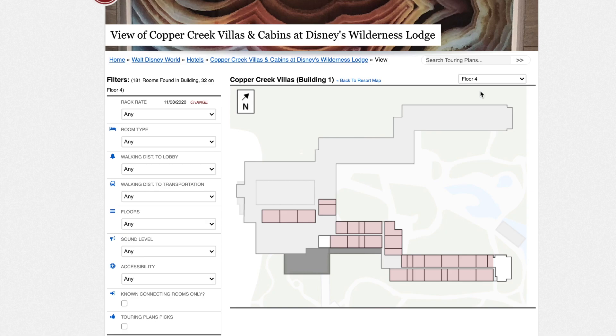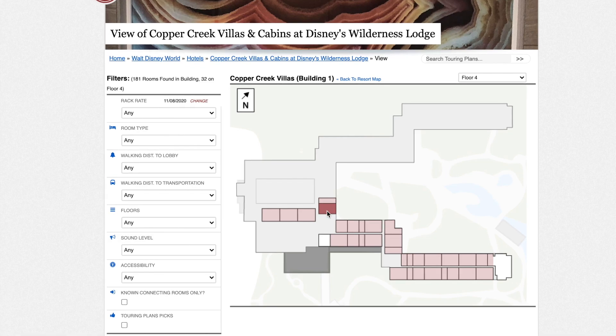Those rooms with the refrigerator near the front door are in the 106 line — rooms 4106, 5106, and 6106 — and the 133 line, so 4133 and up to 6106 as well. That's at least six rooms with this configuration, and they also have less storage space. I personally don't care for the Copper Creek kitchen layouts in general, but the refrigerator near the front door would definitely drive me insane. So rooms 2117, and the 133 and 106 lines, are the ones to avoid.